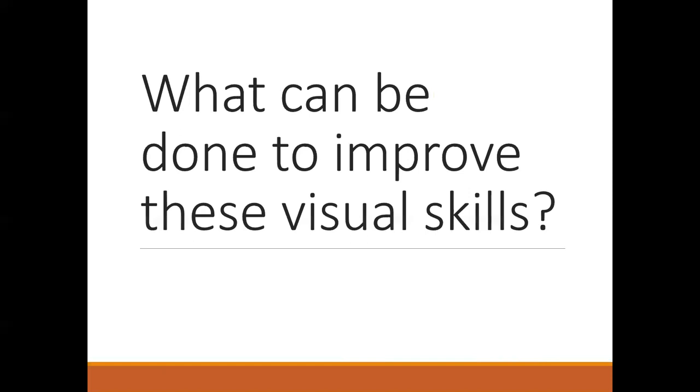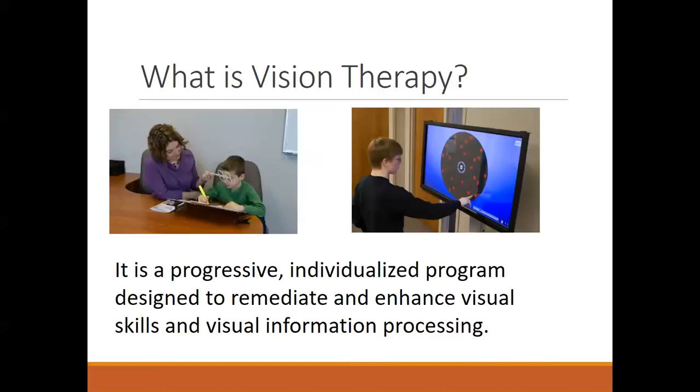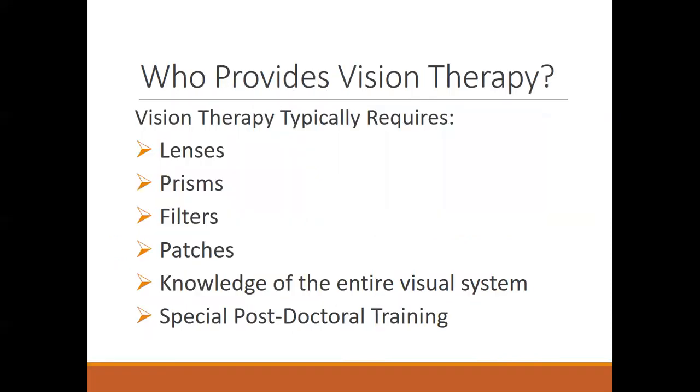What can be done to improve these visual skills? Most of the issues — teaming, tracking, and focusing — are usually best treated with vision therapy, more specifically optometric vision therapy. That is a progressive, individualized program designed to remediate and enhance visual skills and visual information processing. Typically, vision therapy needs to involve certain lenses and prisms, filters and patches, and a general knowledge of what's going on in the entire visual system, including refractive issues and eye health.